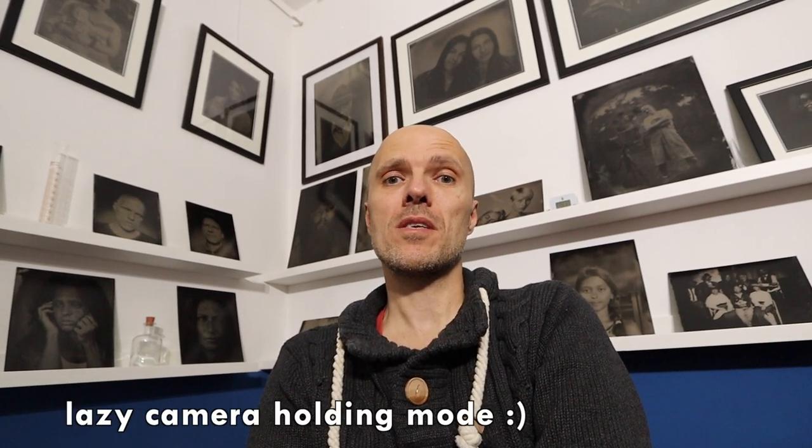Hi guys! I had an exhibition two weeks ago. It was really great, a lot of people came.